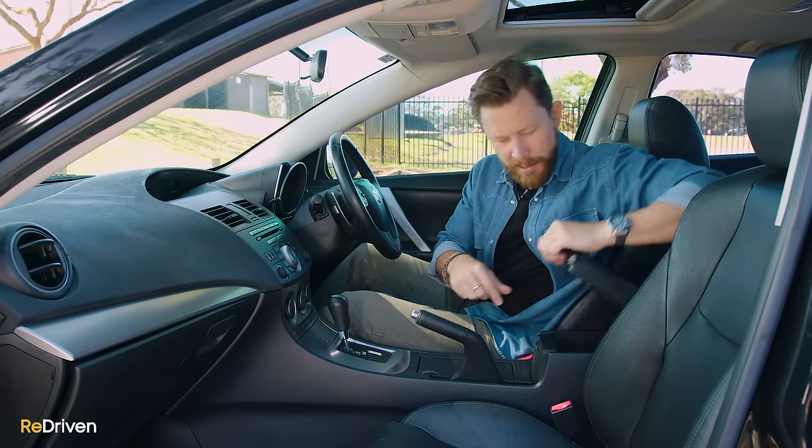One more thing with the interior and kind of practicality: the gap on the seats between the horizontal part and the vertical part is really big. So if you put your phone on the seat or really anything kind of thinner than that and you accelerate, it's just going to slide back into the floor of the rear seat. That's a pain in the neck.